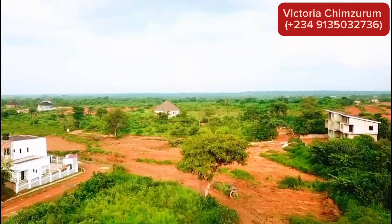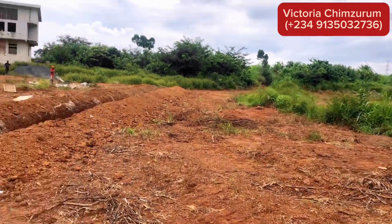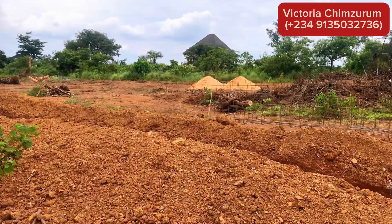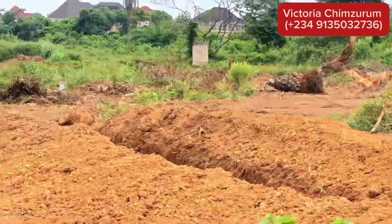This is to show you that there is already water in this environment. Imagine living in a place with a constant water supply — no interruptions, no worries. Here at Carnation Island Estate, that's exactly what you're getting. This level of comfort is rare and adds immense value to your investment.